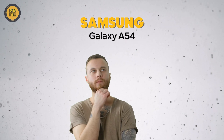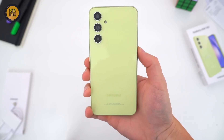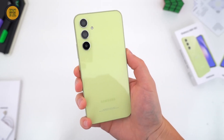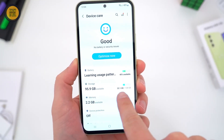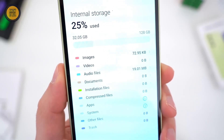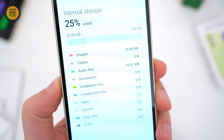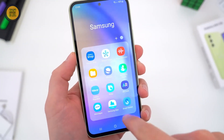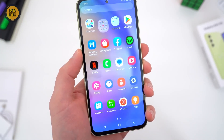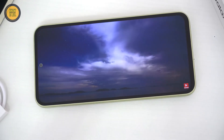Next up at number two, we have the Samsung Galaxy A54. Powered by a Qualcomm Snapdragon 778G processor and 6GB of RAM, it ensures a smooth multitasking experience. It comes with two storage options — 128GB and 256GB UFS 2.2. The 6.5-inch Super AMOLED display with a 90Hz refresh rate and 1080x2400 resolution delivers vibrant visuals.